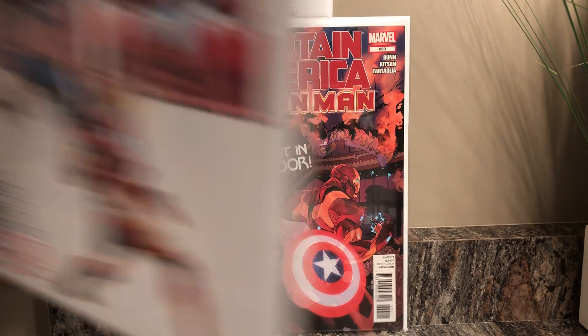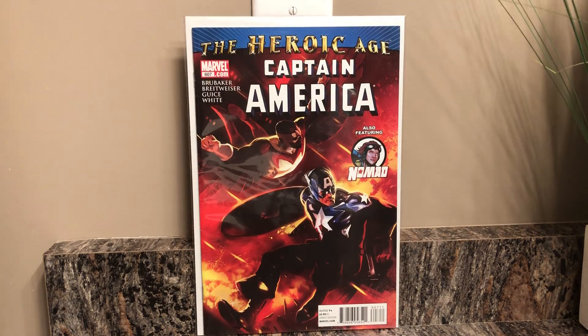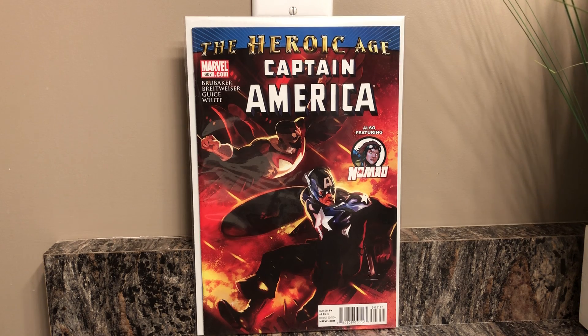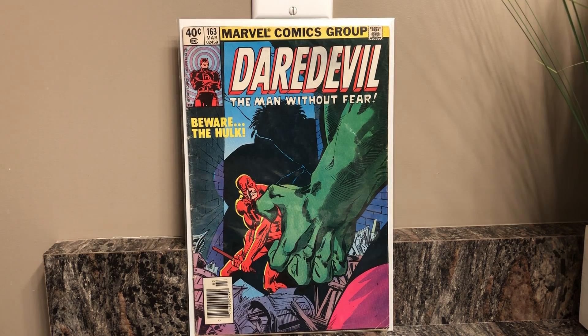This is Captain America and Iron Man issue number 633 — 'One Night in Madripoor.' Then Captain America issue number 634, really happy to have this, really dig that cover — always going for my Captain America run, so to find these for like two dollars was a pretty good deal. I'm still trying to pick up number 607 with Falcon. Then I was really happy to come across this Daredevil issue — I think it was five dollars, which I didn't mind paying because I never really see this issue. This is 'Beware the Hulk' — I just really like when the Hulk appears in other people's comics because he always shows up and kind of messes things up.